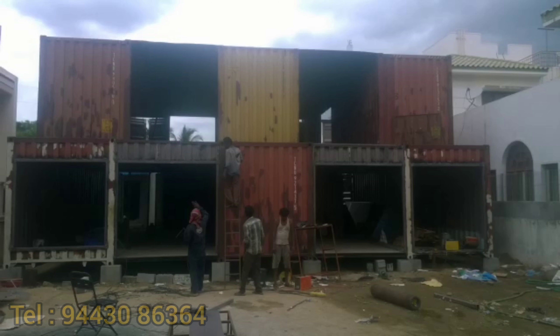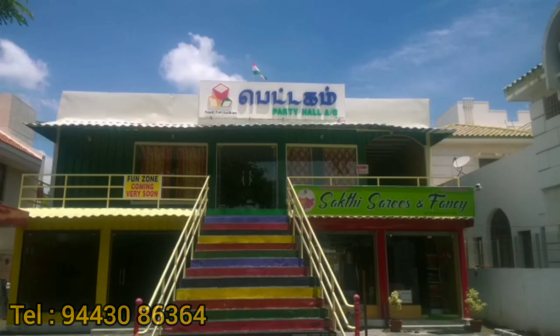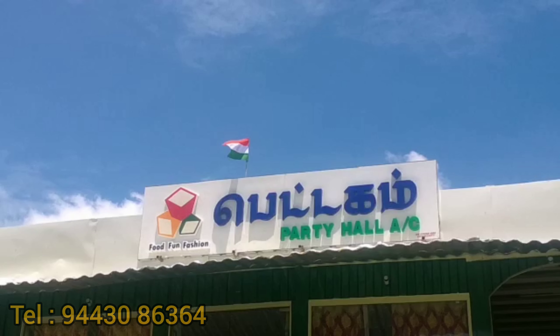We then start the fabrication works for the first floor. Once the fabrication is done, we start other works like interior, electrical installations, staircase, etc. And we give the final outcome — as you see, this is our Petagum mall.